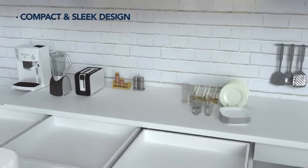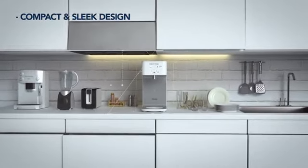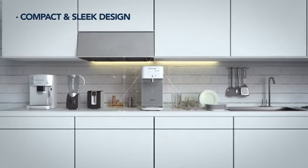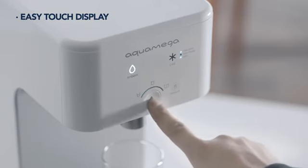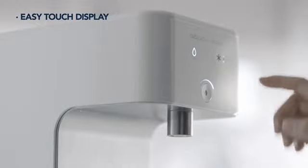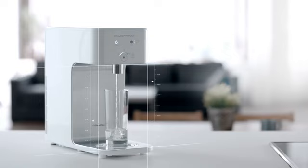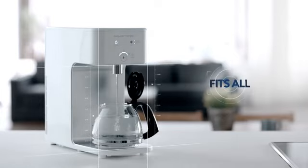Kowei AquaMega 200C's compact and sleek design ensures the purifier is space efficient and can be installed anywhere in the kitchen. The touch display makes for easy product interaction, providing the right serving size with a single touch. The design can also accommodate larger containers like water bottles.